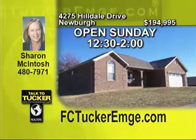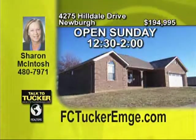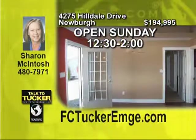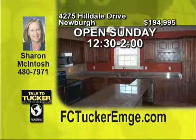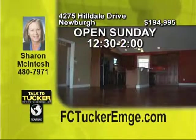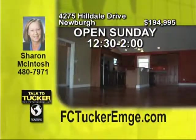This all-electric home is only three years old. The full-brick detail on the outside features custom-coined corners and arched brick eyebrows on the covered porch. The carriage house garage door and natural hardwood flooring add to the character. The kitchen boasts a granite island, stainless steel appliances, and cherry cabinets with crown molding. A full, partially-finished basement rounds out this terrific ranch home, plus there is 100% financing available. Talk to Sharon McIntosh at 480-7971.